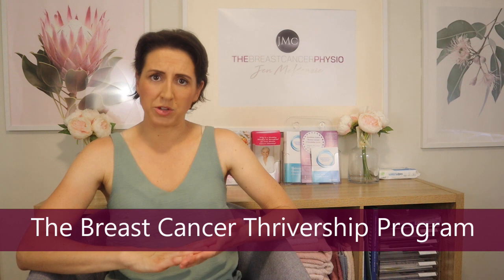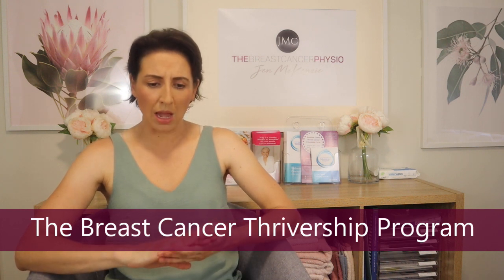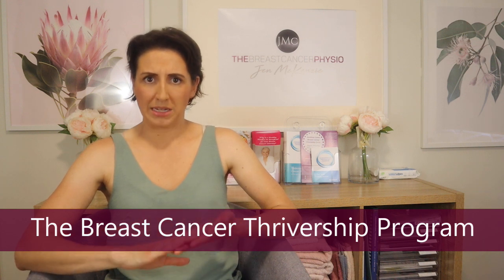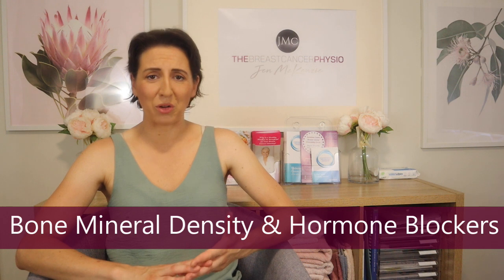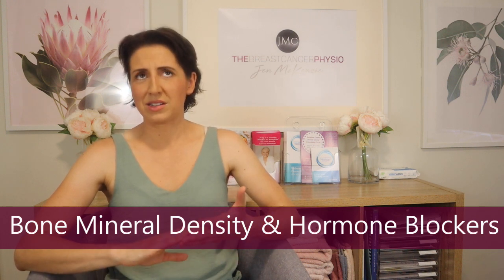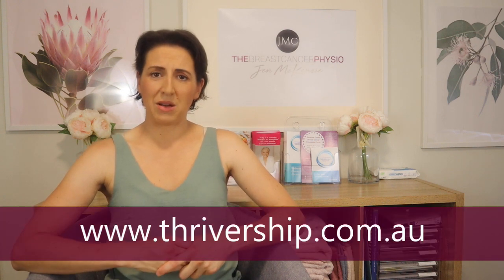This is the first of many videos I hope to do on hormone blocking medication. In this video I want to talk about the Breast Cancer Thrivership Program, and also dive into one specific side effect — bone mineral density — because that's a topic I can cover in depth myself. For other side effects, I'll be bringing in guest presenters, and I'll leave links to previous guest presenter videos throughout this video.